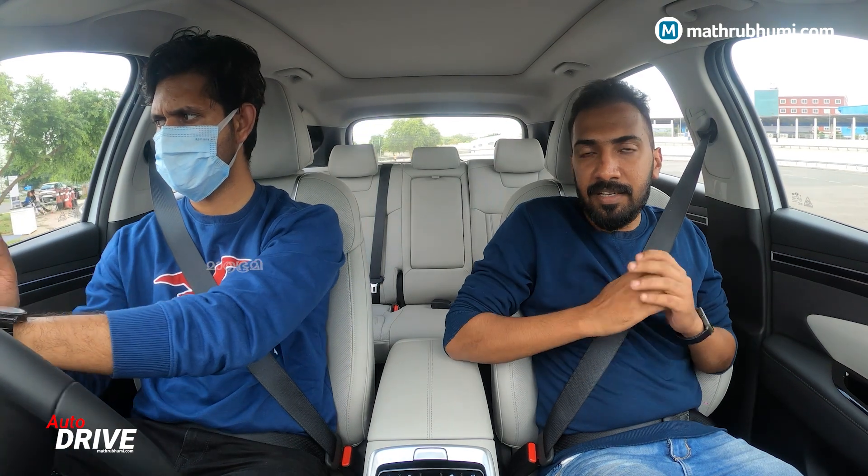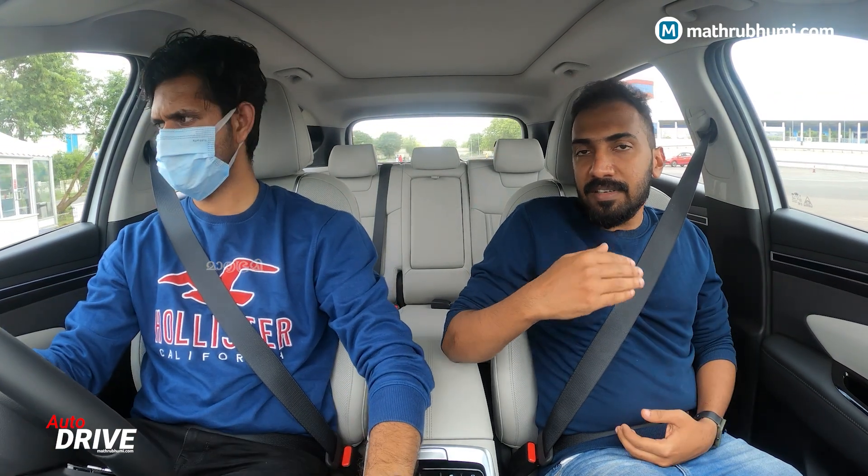This is a Hyundai Tucson car. It's a 6th sense car, it's a safety car. It's a Level 2 ADAS Advanced driver assist system.